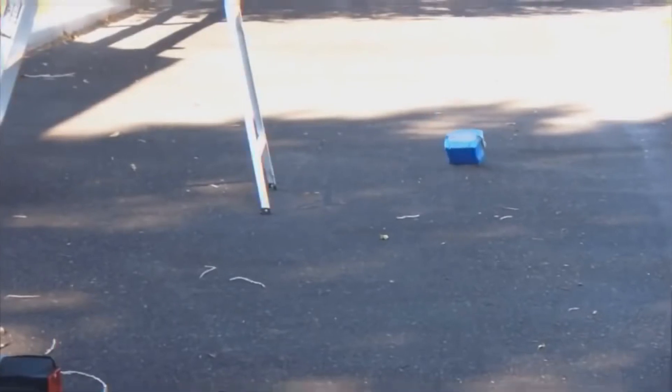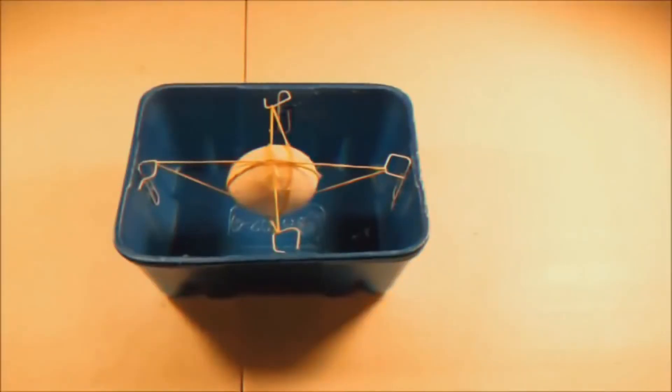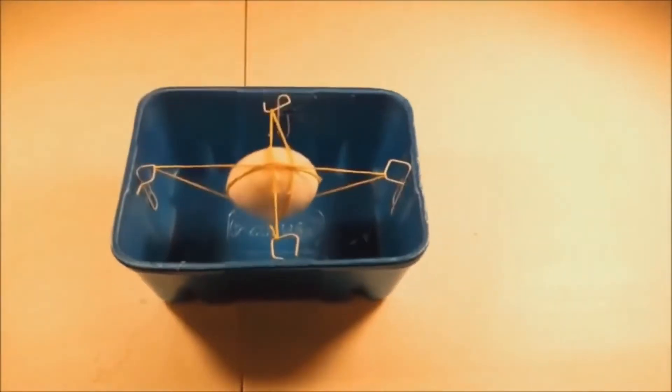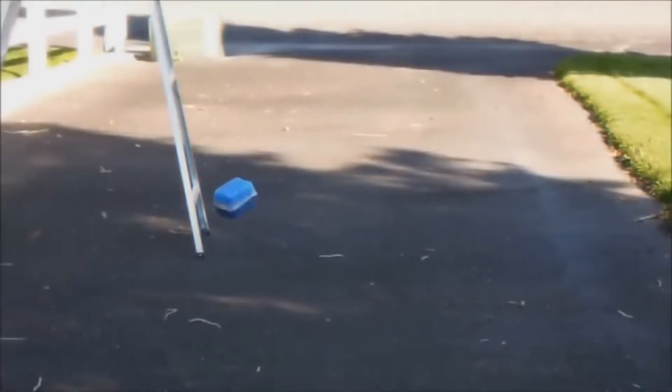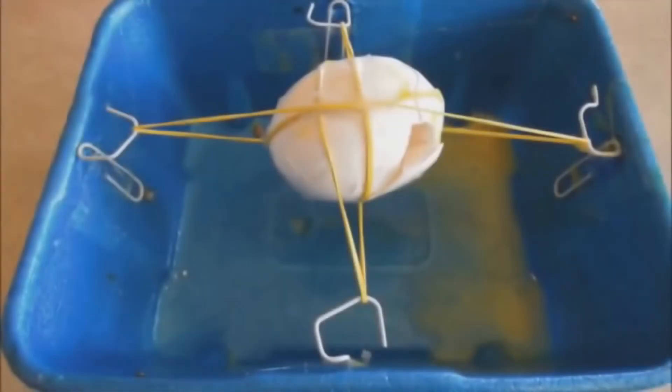Number 6: the unbreakable egg, sort of. All you need are some paper clips, a container, your egg obviously, and rubber bands — the thicker the better. Place the clips around the container and wrap your rubber bands around the egg to keep it in place. The more bands you use, the better your chances — but results may vary depending on the height of the drop, so be careful and don't expect perfection.